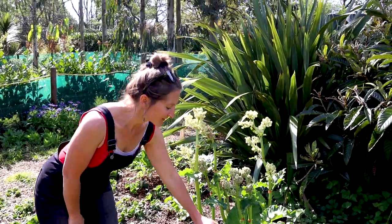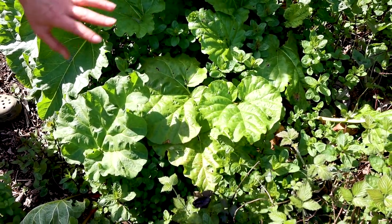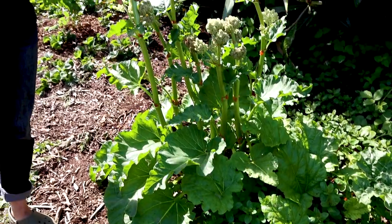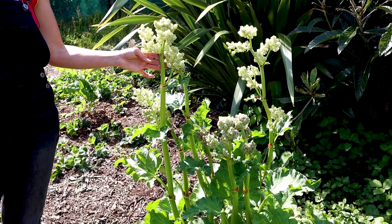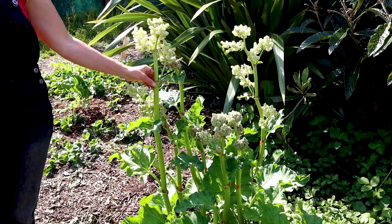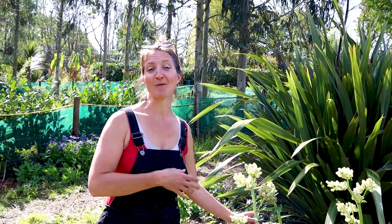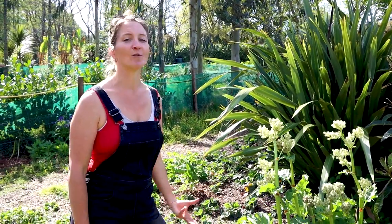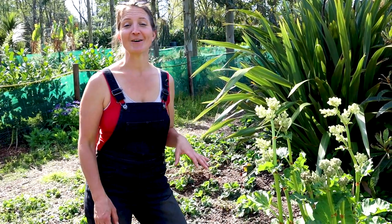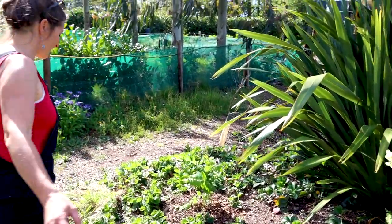Here we've got our rhubarb — two different crowns. The one on the right we've been harvesting some beautiful rhubarb from already, but this one on the left always just seems to want to produce lovely flower heads, so it's probably getting a bit old. I don't know a huge amount about rhubarb, so if any of you can give us some info as to why this is happening we'd love to know. It may need dividing, and we'd like to spread the rhubarb a little more here and throughout other areas of the food forest because it's another brilliant perennial vegetable.